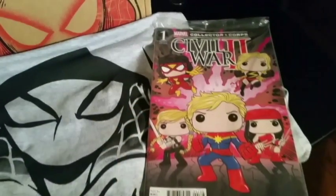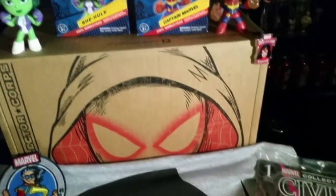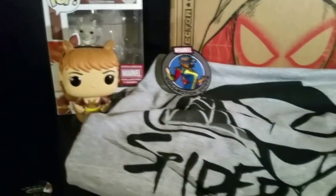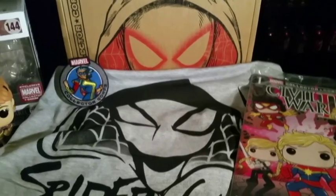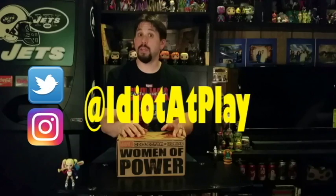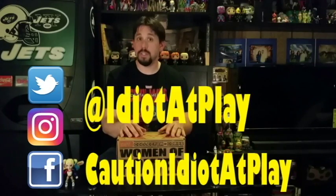That is it for the Women of Power Marvel Collector's Core box. If you want to start getting the Collector's Core for yourself, I'll put a link down in the description. It's a bi-monthly — every two months — box, and it's $25 plus shipping, so right around $30. You get all the cool stuff like the Pop, the t-shirt, and some other neat things that vary from time to time. Thanks for watching 'What's in the Box' — please like and subscribe to the channel. You can follow me on Twitter and Instagram at Idiot at Play, and like the Facebook page Caution Idiot at Play. I'm Mike, the Idiot at Play, and you've been watching 'What's in the Box.'